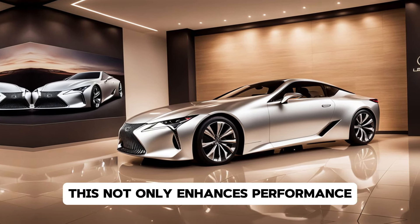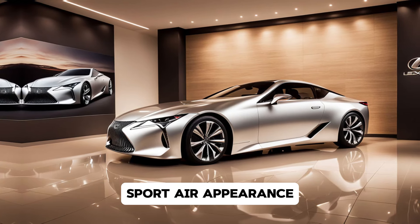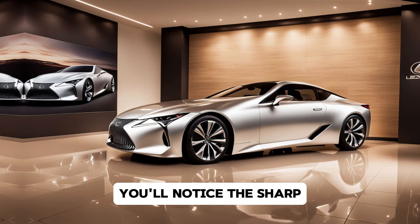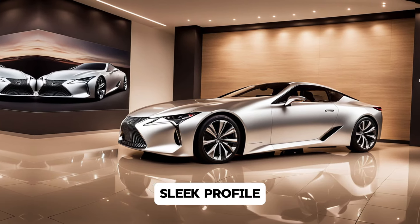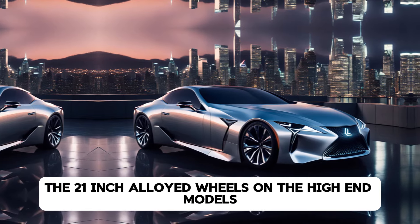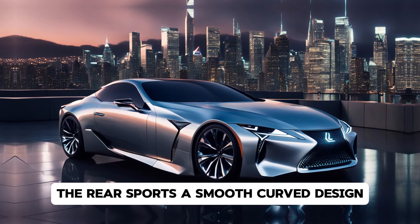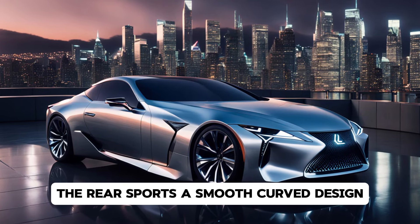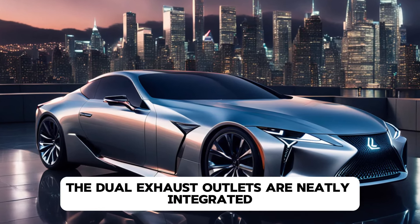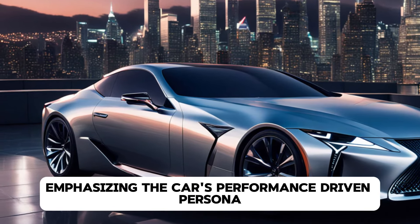Hey everyone, welcome back to DriveTrends, your ultimate destination for all things automotive. Today we're diving deep into one of the most anticipated luxury sports cars of the upcoming year — the 2025 Lexus LC. Lexus has long been known for delivering cars that seamlessly blend luxury with top-tier performance, and the LC is no exception. Let's break down what makes the 2025 Lexus LC a true showstopper.